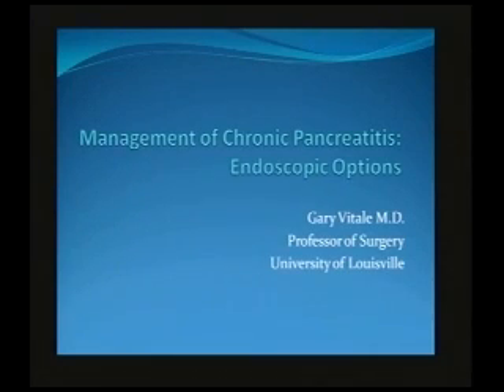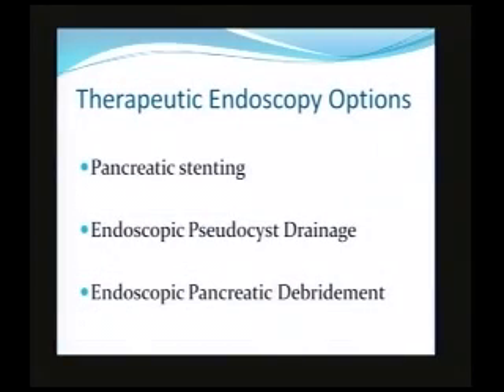I'm going to talk about endoscopic options and not surgery, although I'll be mentioning surgery as part of it. The three things I'm going to talk about are pancreatic stenting, endoscopic pseudocyst drainage, and pancreatic debridement, which now is becoming a little more popular.